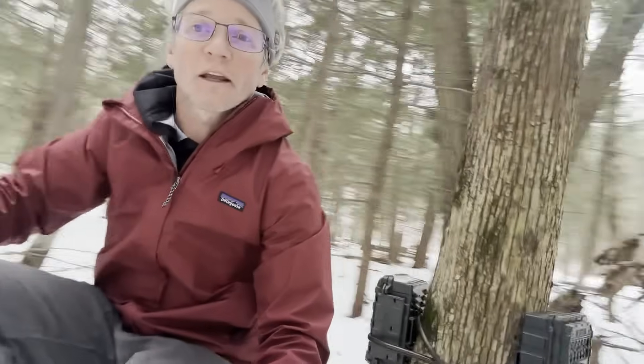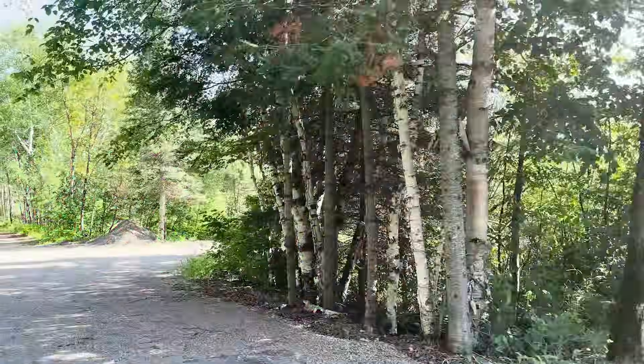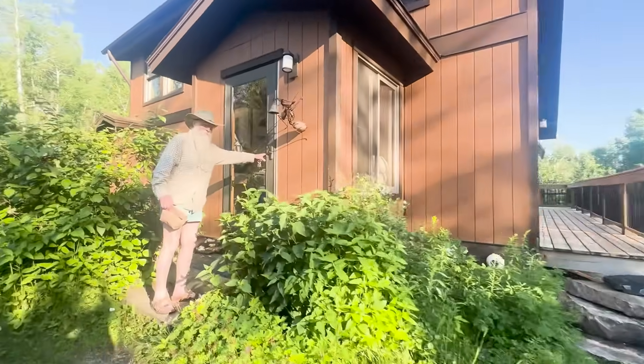I've tried twice now to film a fisher attacking a porcupine by setting camera traps out along their trails, but I failed both times. This year, I decided to visit Roger at his place in Minnesota to show him what footage I got, learn more about these two cool species, and see if he thinks I should give up or continue my quest.